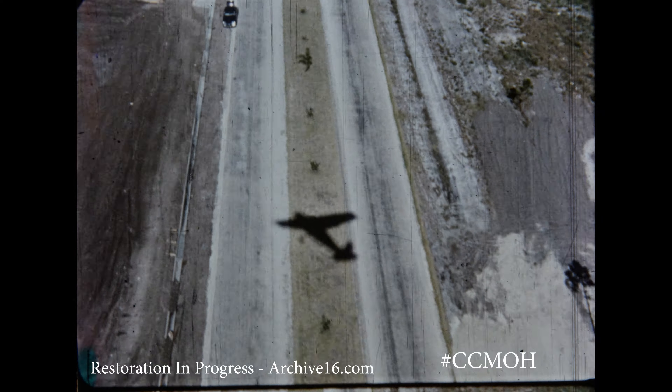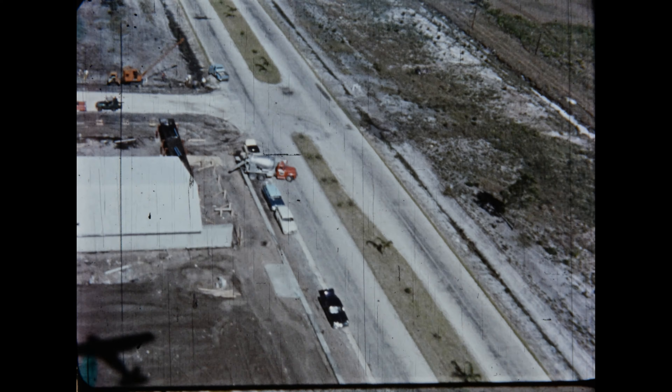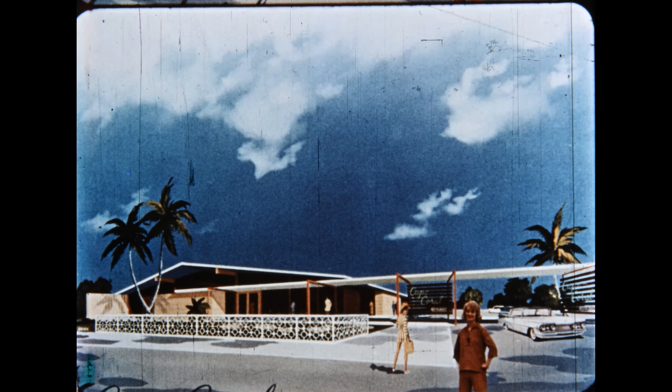As our plane turns to the right, we catch a glimpse of our lovely new restaurant, which is modern down to the last detail.